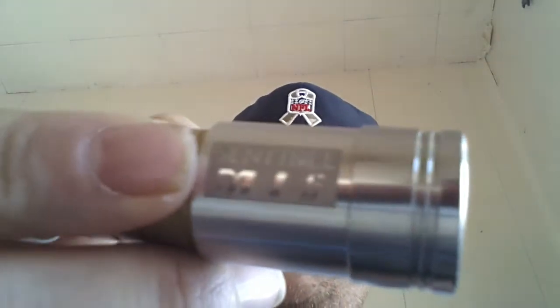I'm running it on my Sentinel M16. Let me go ahead and take a pull real quick. It's a 50/50 blend, 6 mg of nicotine, with 2 extra shots of flavor.